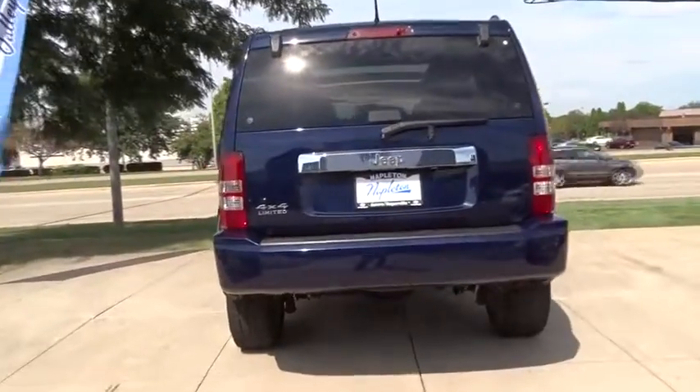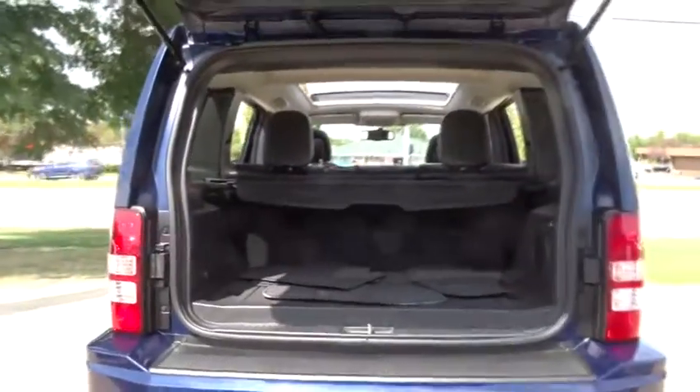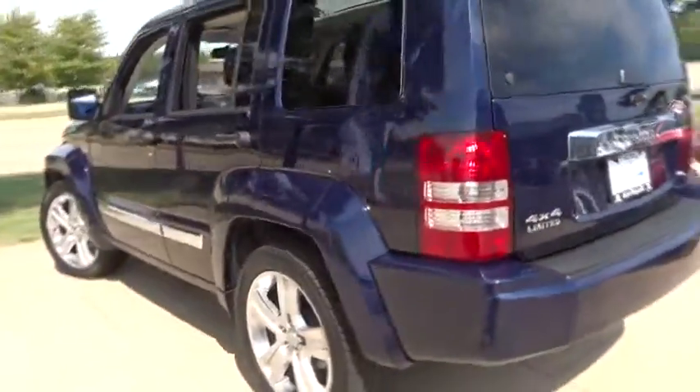Power passenger seats, traction control, dual airbags, air conditioning front, power steering, alloy wheels, four-wheel disc brakes, universal garage door opener, electronic stability control, power windows, security system, CD player.